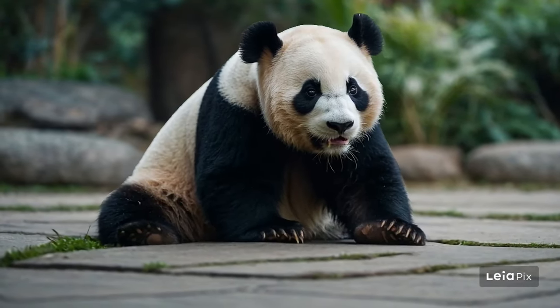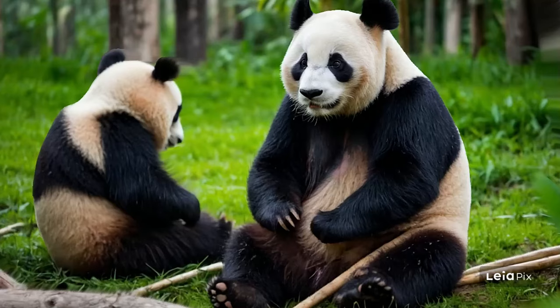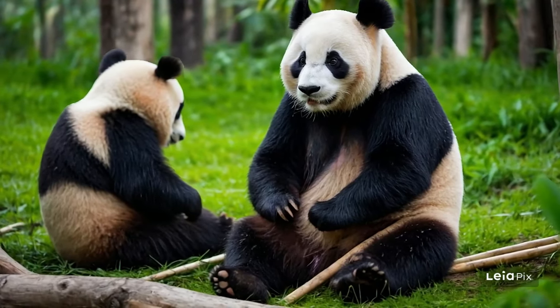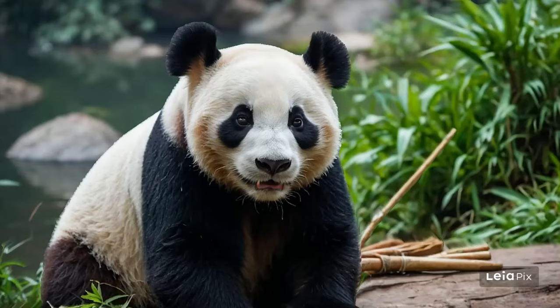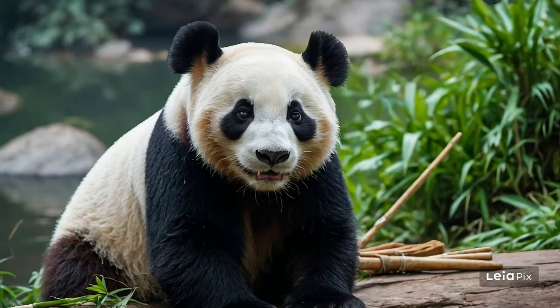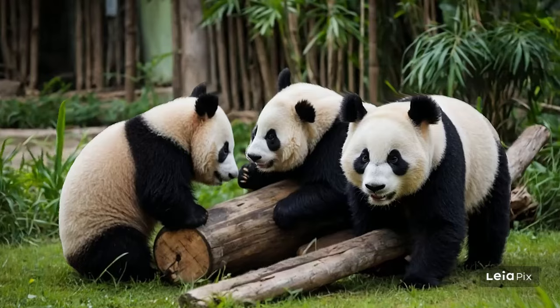Protecting these forests is crucial not only for the pandas, but for all the creatures that share their home. Efforts to conserve panda habitats are vital. As we learn more about these magnificent creatures and the challenges they face, we can better appreciate the importance of conservation.